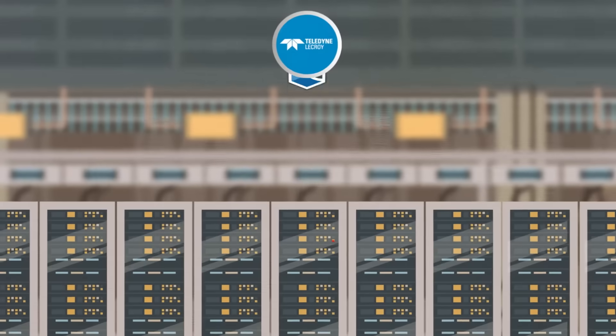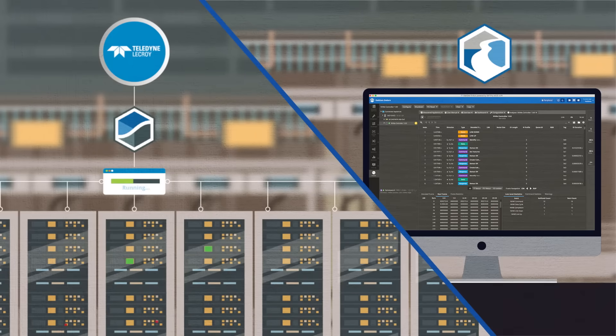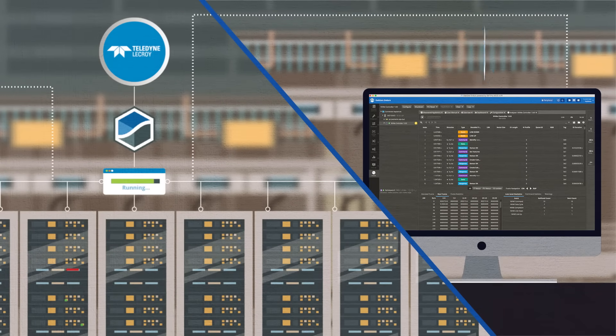Teledyne LaCroix pre-installs SVF Pro software on a custom appliance, along with Enduro, the user interface that controls SVF Pro on the appliance remotely.